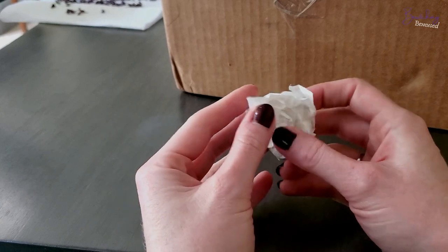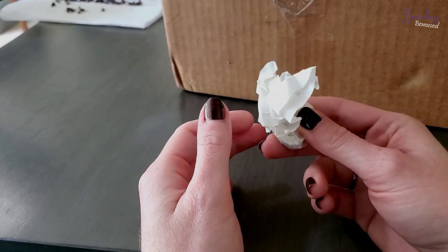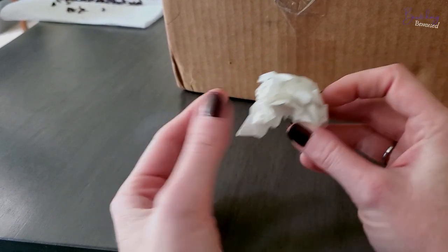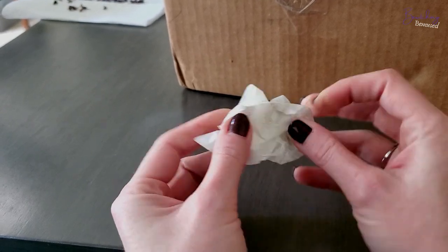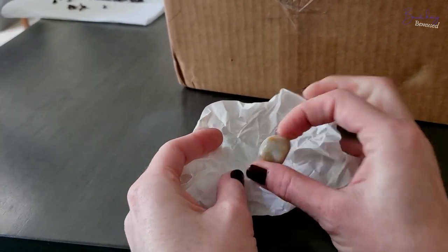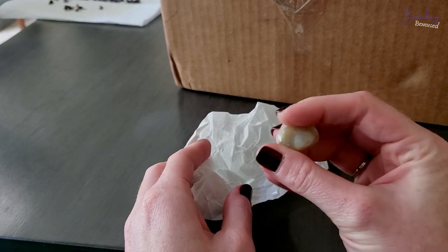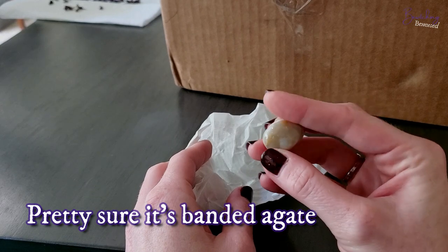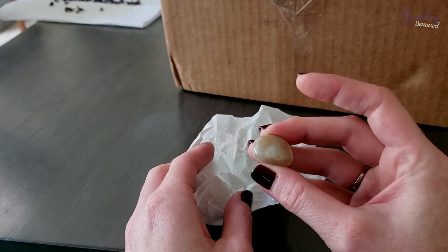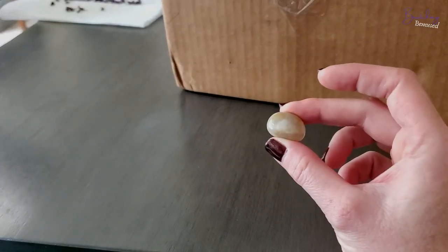I'm sorry if I end up bumping the camera at all. So the first thing I noticed was this, which at first I was like, did they put trash in my order? But no, I can feel that there's something inside here — it must be the free crystal that comes with it. I am not good at identifying crystals on sight though, so I'm going to have to look this up. But it's really pretty. Each order comes with a free gift of some sort, and most come with the free crystal.